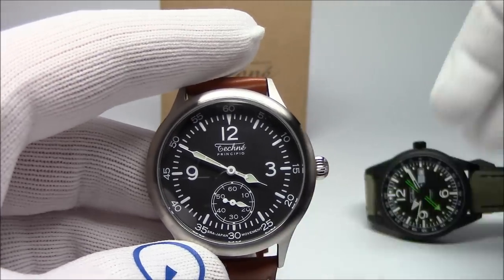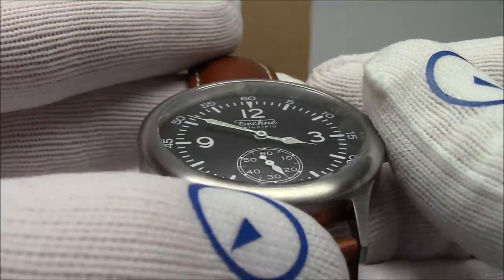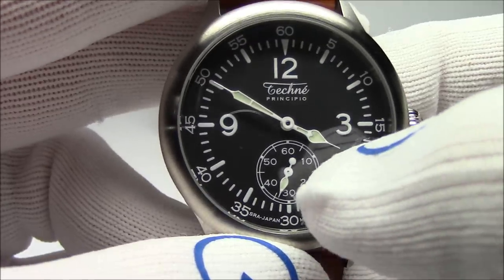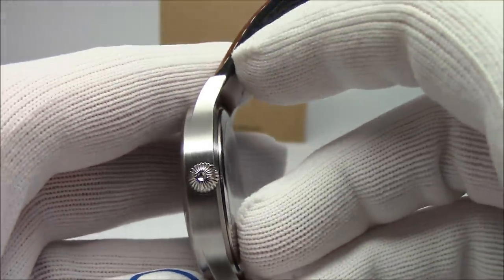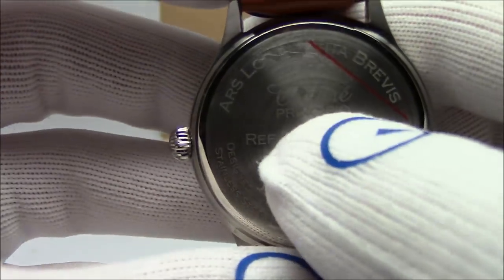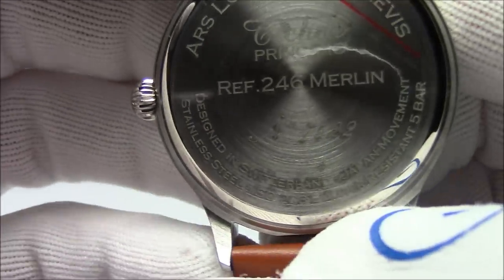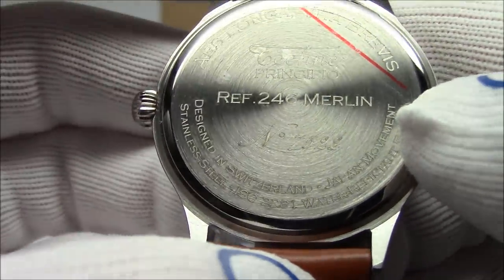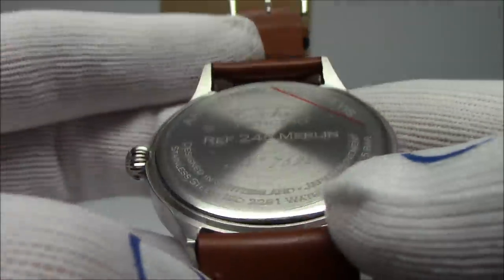I'm going to start with the Merlin. This is the Techni Merlin. You can see it's got this nice black dial, domed mineral crystal, running seconds at the bottom in a sub-dial. It's got stylized hour and minute hands, and they follow through to the seconds hand. Brushed stainless steel case, 316L. On the back they have all the information: Techni Principio, the reference number, it's the Merlin. Designed in Switzerland — not saying made in Switzerland. It's got a Japanese movement, stainless steel, and the ISO rating for water resistance of 50 meters. It even has a serial number on the back.